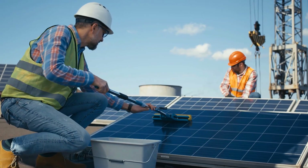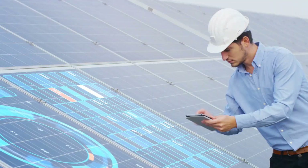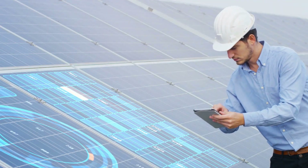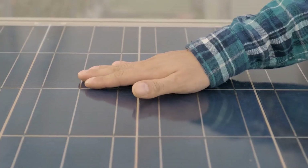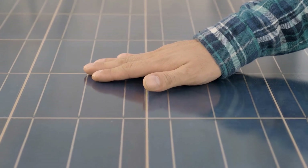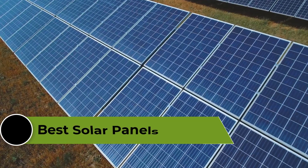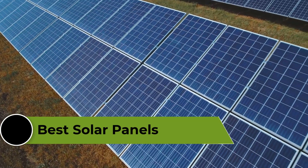Solar panels are highly efficient, durable, and reliable devices designed to convert sunlight into electrical energy. They are an environmentally friendly alternative to traditional energy sources and can significantly reduce energy bills. With advancements in technology, solar panels have become more affordable and accessible, making them a popular choice for homeowners and businesses alike.